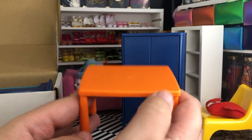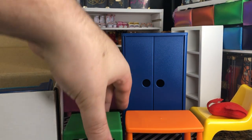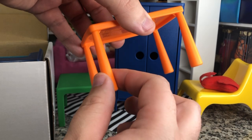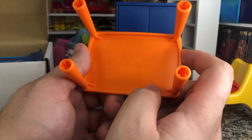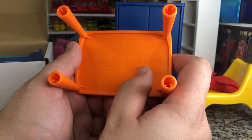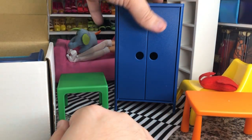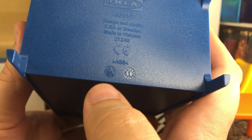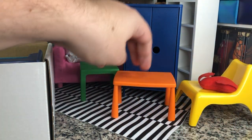Here is our table - a little bit bigger than our end table from the living room. Different molds: that one had straight legs, this one has more of a curved conical leg. This is PP plastic, which is not our ABS - those are going to deteriorate at different levels. This one is ABS plastic, so it's going to be a little bit sturdier. Very cute.